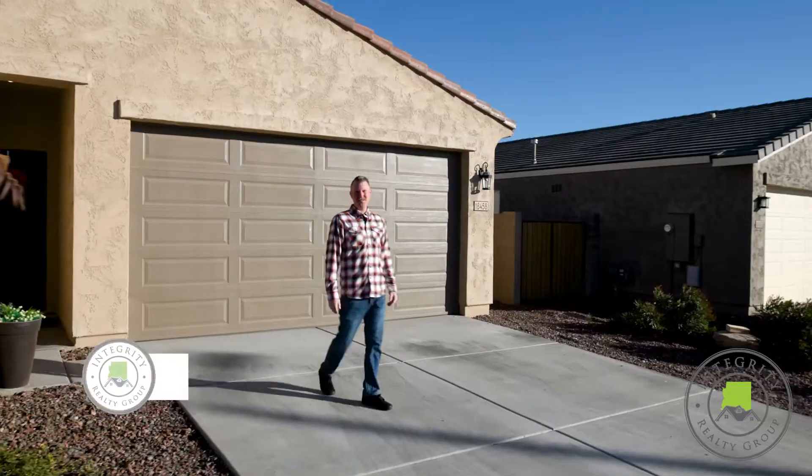Welcome to White Tank Foothills at the base of the White Tank Mountains in the West Valley. Today we're going to show you this incredible Meritage home that was recently completed in 2020. It is barely lived in. Let's tour this beautiful three-bedroom, two-bath, 1,600 square foot home. Let's check this one out.